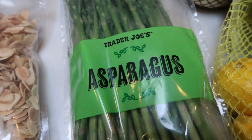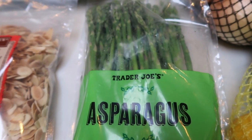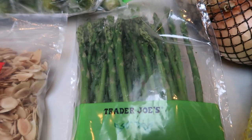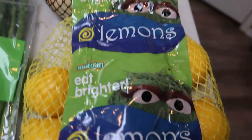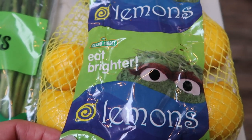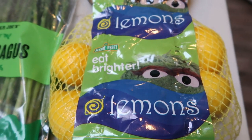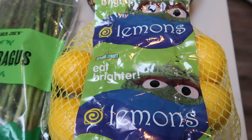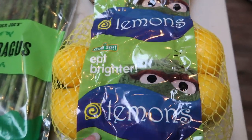Also some asparagus — I need this for an upcoming recipe. Asparagus is about out of season, I feel like, so I wanted to do this recipe while the asparagus was still good. I also grabbed another bag of cute little Sesame Street Eat Brighter lemons — just a big bag of lemons. I've been really enjoying lemon water; it's kind of a new thing for me but I've been loving it. I use one lemon a day basically in several cups of water.